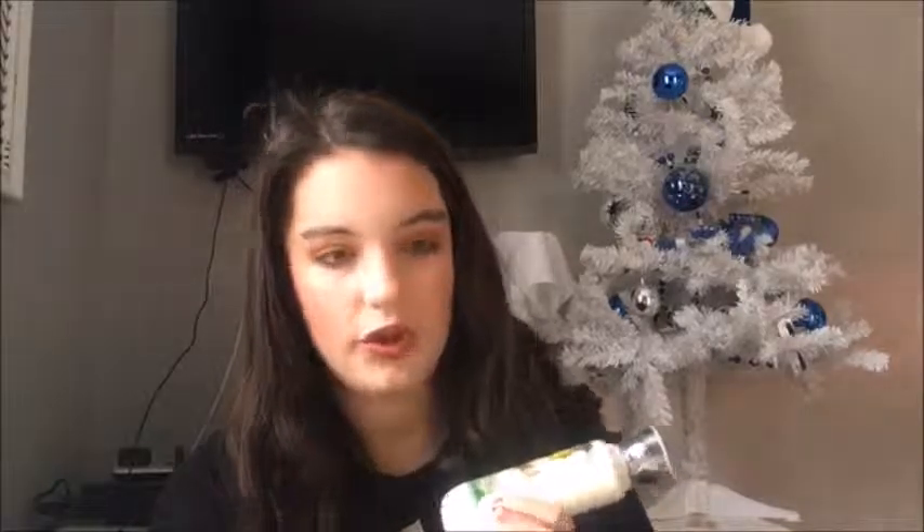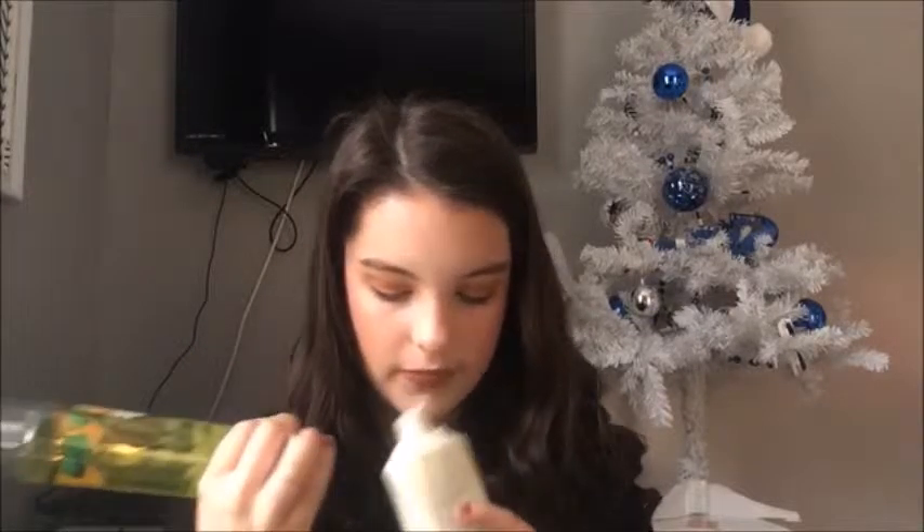My mom also got me some Bath & Body Works Sparkling Limoncello fragrance mist and body lotion. I really like the smell of lemons so I told her, and she got these. I love it — I have the hand sanitizer version too and I've gone through like three bottles. I really love the lotion as well; the smell of lemons is just amazing.